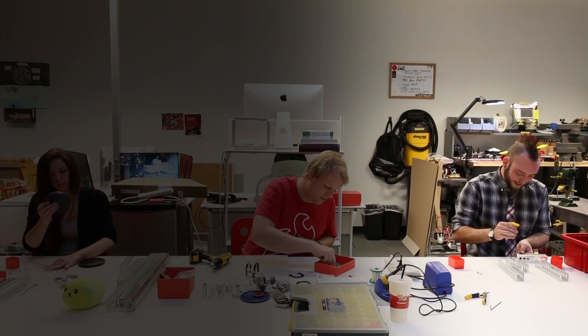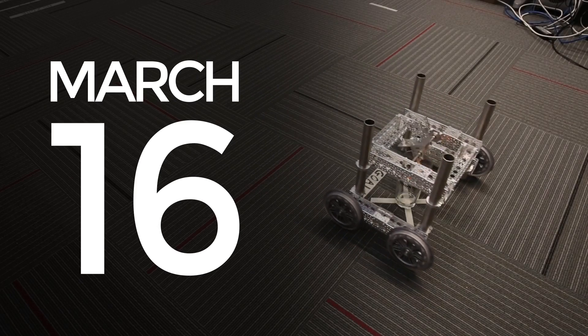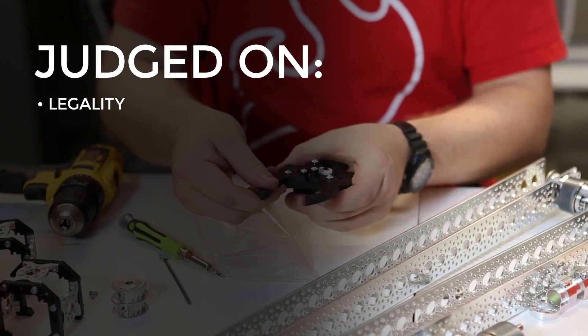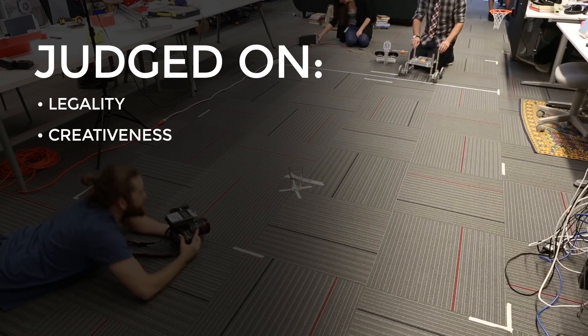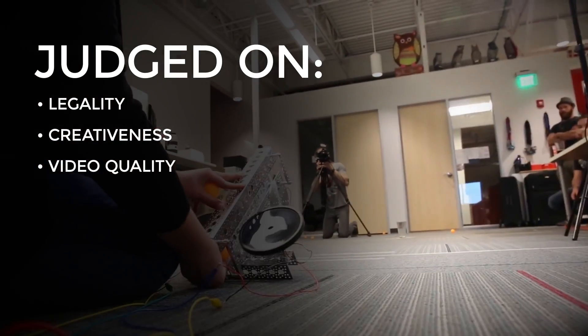You'll have until March 16th to complete your build and send in your entry. Entries will be judged on the following criteria: 1. Legality — did you follow the contest rules? 2. Creativeness — is your design innovative? And 3. Video quality — does your video explain the project well and can we tell what's going on?